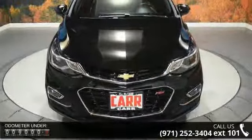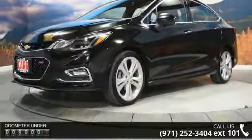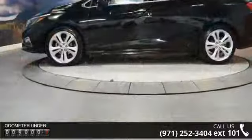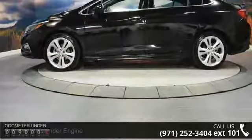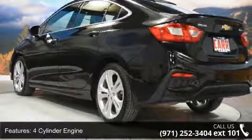This vehicle's top features include four-cylinder engine, four-wheel ABS, four-wheel disc brakes, adjustable steering wheel, auto-off headlights, backup camera, bucket seats, climate control, cruise control, and daytime running lights.